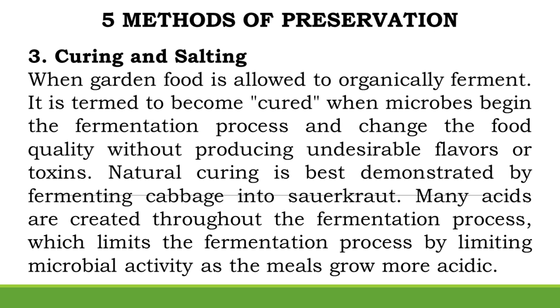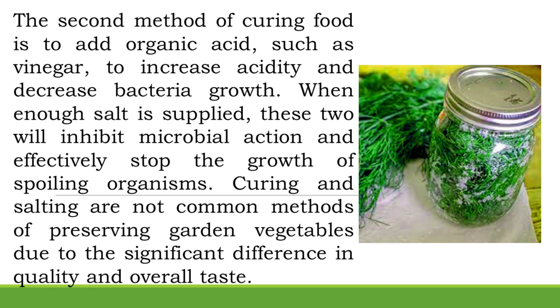Method 3: Curing and Salting. When garden food is allowed to organically ferment, it is termed cured when microbes begin the fermentation process and change the food quality without producing undesirable flavors or toxins. Natural curing is best demonstrated by fermenting cabbage into sauerkraut. The second method is to add organic acid, such as vinegar, to increase acidity and decrease bacteria growth.